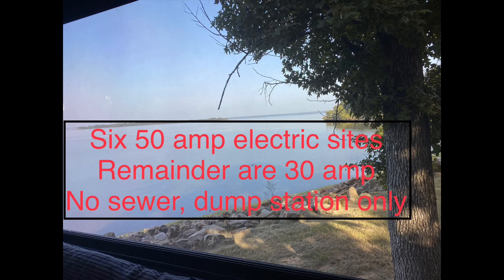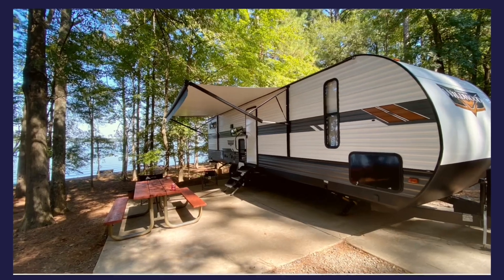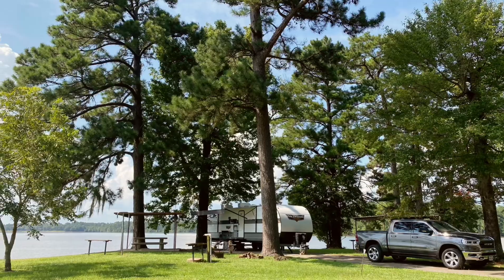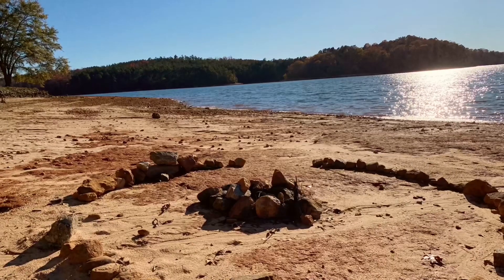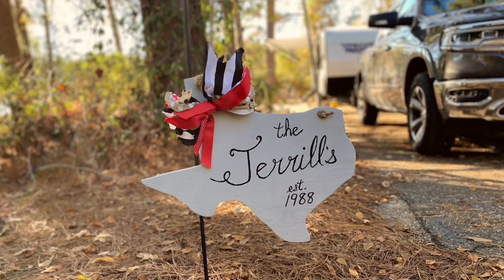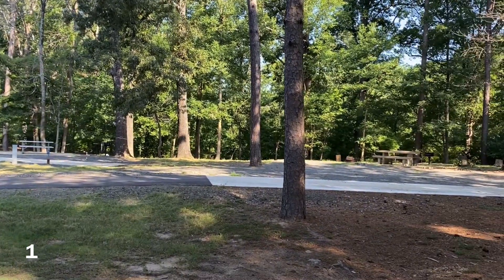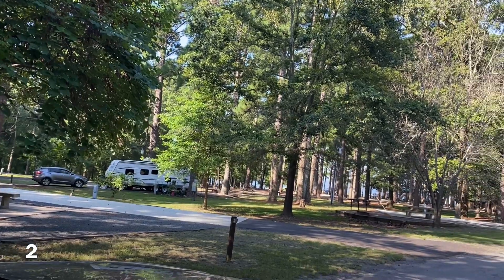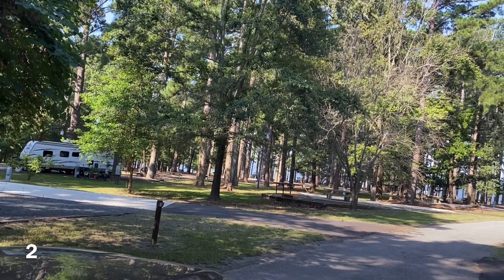There are about 48 sites here on this loop and they're water and electric, with mostly all concrete paved paths. We start with A1 here on the outside of the loop, and on the inside of the loop is A2. They label them with 'A' but there's really just one loop, so I'm going to just call them by the numbers from here on out.